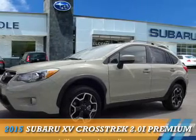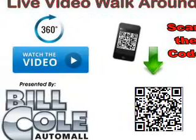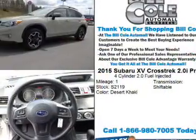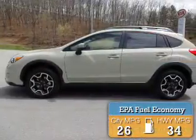Presenting the 2015 Subaru XV Crosstrek. It's powered by a 2-liter 4-cylinder engine and a continuously variable transmission. Great fuel efficiency saves you money by requiring fewer trips to the gas station.